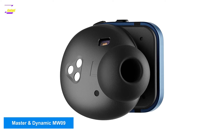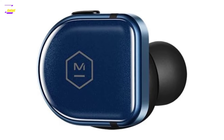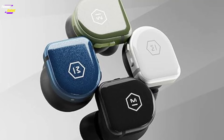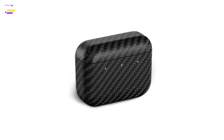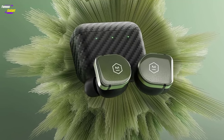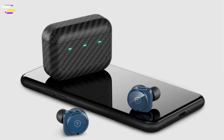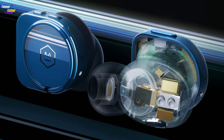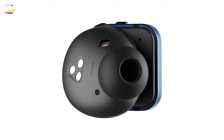Master & Dynamic MW09. Out of all the models tested in the last two years, the MW09 offers the longest playtime while still delivering solid active noise cancellation. The ANC performance here isn't as robust as the QC Ultra earbuds, but Master & Dynamic offers three presets to help you adjust noise blocking to your situation and make battery consumption more efficient. The MW09 gives both Bose and Sony a run for their money in the audio department, with balanced, natural tuning and great clarity and detail. Even with ANC on, the MW09 consistently lasted 10 hours during testing — longer than both Bose and Sony manage with their flagship ANC buds.